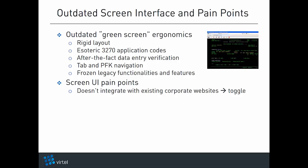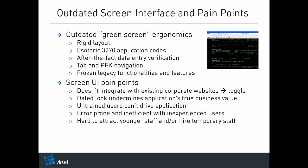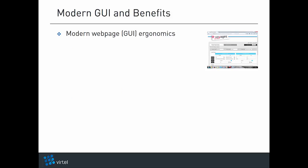Users that need to access both host and web applications are forced to toggle between their screen and web page interfaces. The outdated ergonomics of the 3270 screen interface undermine the application's true business value. Untrained users can't drive the application using those complex screens, making it error prone and inefficient. It makes it hard to attract and retain younger staff or hire temporary staff, and impossible to extend select host transactions in self-service mode to business partners, clients, and consumers.